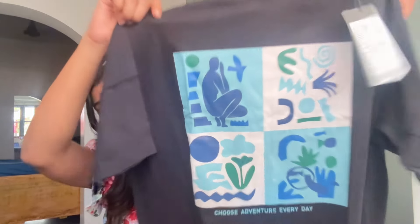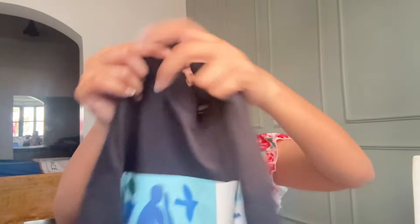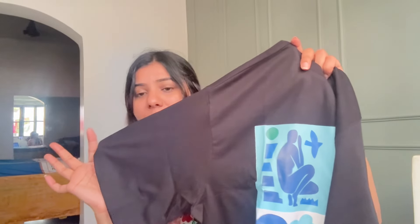It has a print, a down neck, short sleeves, and a drop shoulder pattern. It is very lightweight fabric — not heavy at all. It says 'Choose Adventure Every Day.' I am very excited about it. It will be perfect for the upcoming monsoon season.